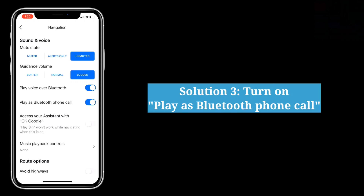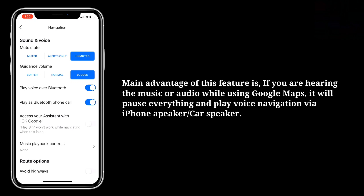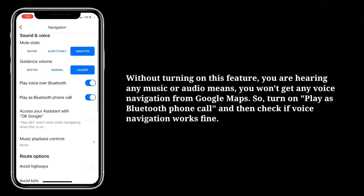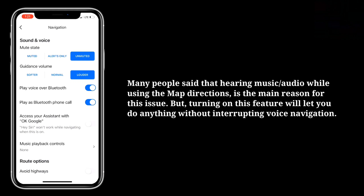The third solution is to turn on Play as Bluetooth Phone Call. If you turn on Play as Bluetooth Phone Call, you can hear voice navigation via iPhone speaker or car speaker even while listening to music or audio. The main advantage of this feature is that if you are listening to music or audio while using Google Maps, it will pause everything and play voice navigation. Without turning on this feature, if you are hearing any music or audio, you won't get any voice navigation from Google Maps. Turning on this feature will let you do anything without interrupting voice navigation.